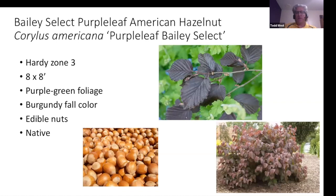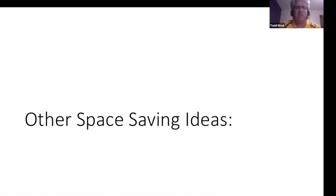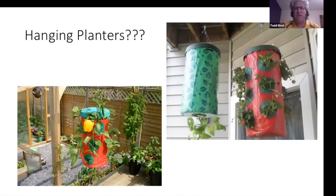Hazelnuts — there are some really nice hazelnuts out now. One from Bailey's has really nice purple-green foliage during the growing season and beautiful burgundy fall color, plus edible nuts. Instead of having just a regular shrub, it's highly recommended to put in a hazelnut because you get a nice product after the growing season.